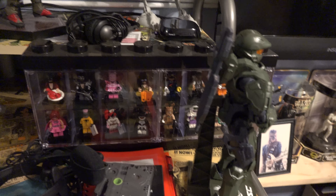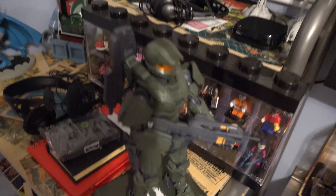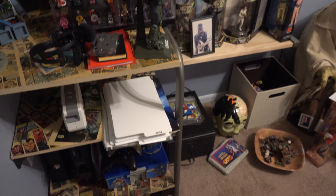A few other things: here's the Batman Lego figures, Master Chief. Just a bunch of random stuff and quite the mess going on.